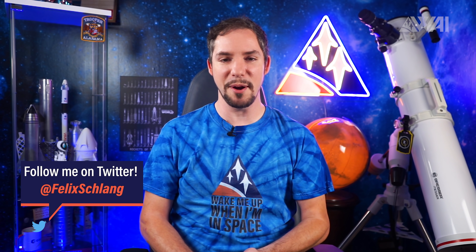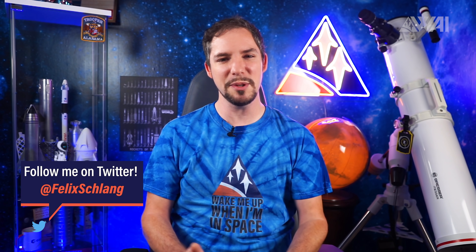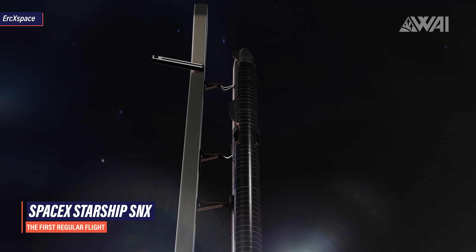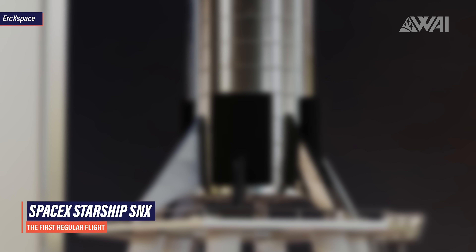My name is Felix and I am your host for today's episode of What About It? And as always, there has been a lot going on in the space industry lately, so let's dive right in! It's been a few days since our last update on SpaceX's progress in Boca Chica, and usually that's more than enough time for Elon Musk and his crew to get the usual insane amount of progress done.